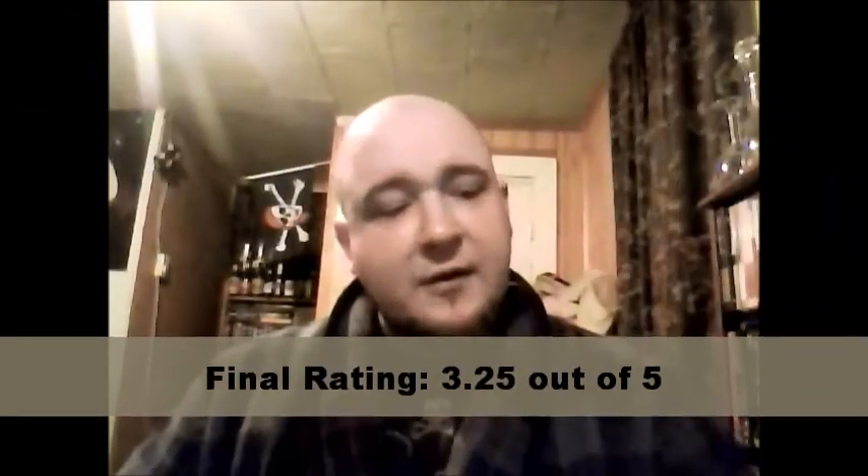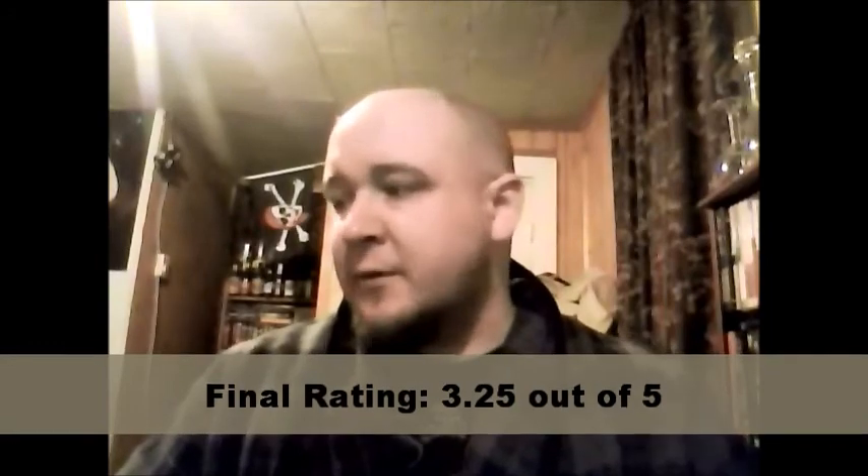Crosswind Pale Ale from Lake of Bays — it's decent. I'm gonna go 3.25 out of 5, I think. It's decent, but it's nothing exciting. You can find a lot better pale ales out there. But if you're looking for something, especially if you live in Ontario and you're just trying out craft beers, this is a good one to jump into — get yourself started.